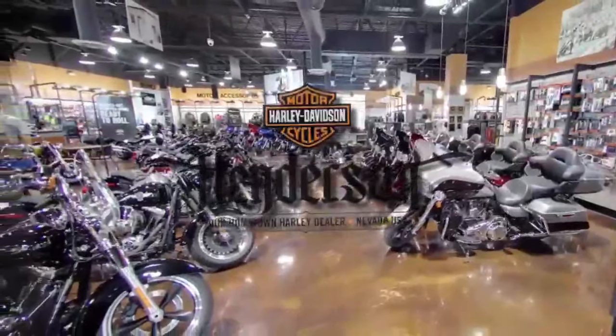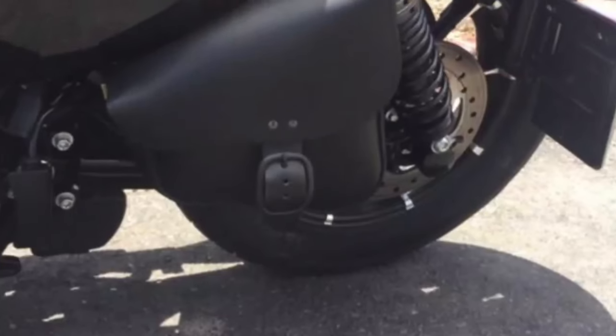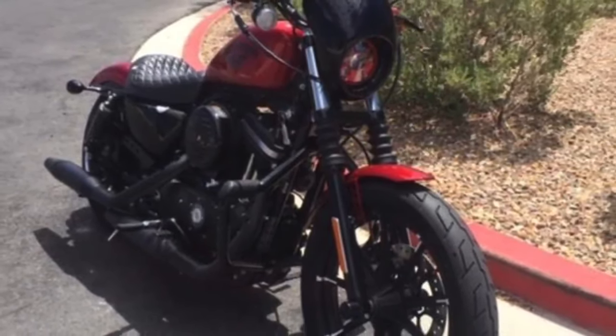Henderson Harley-Davidson. Low mileage, detachable front mini fairing, swing arm bag, upgraded grips, and much more. 2018 Sportster Iron 883.